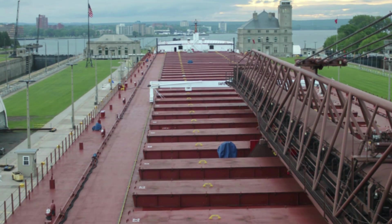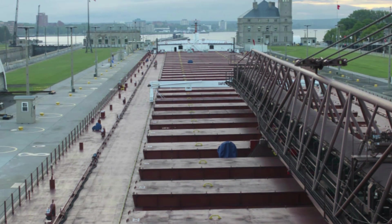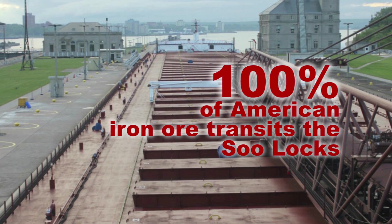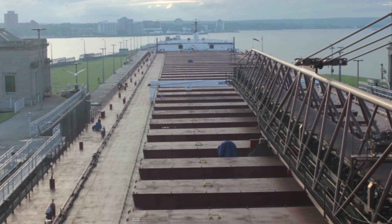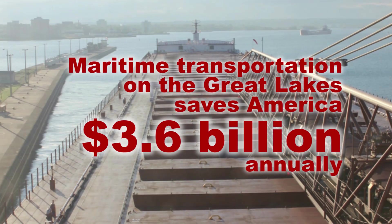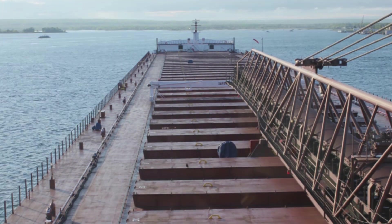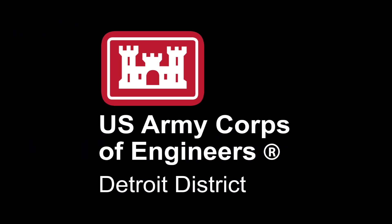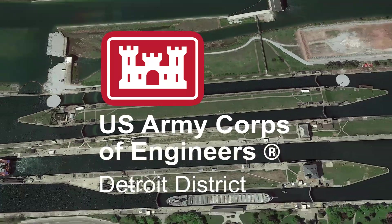The Soo Locks remain the critical connection between raw materials and manufacturing for the nation. Currently, 100% of American iron ore en route to steel mills on the lower Great Lakes transits the Soo Locks. The locks are vital to manufacturing and our economy. Maritime transportation on the Great Lakes saves America $3.6 billion in transportation costs annually. The Detroit District of the U.S. Army Corps of Engineers is proud to operate and maintain the Soo Locks in service to our nation.